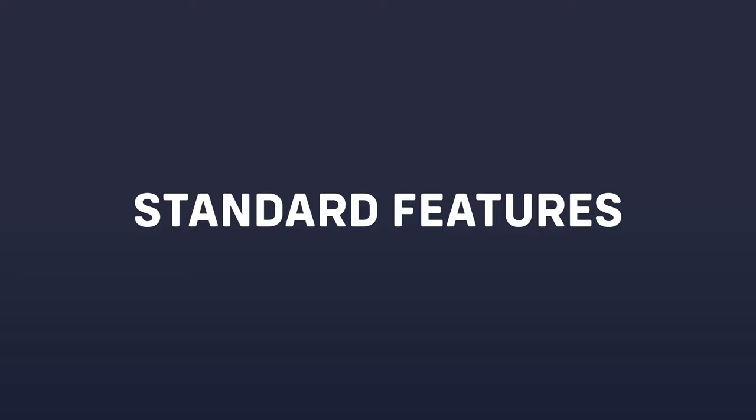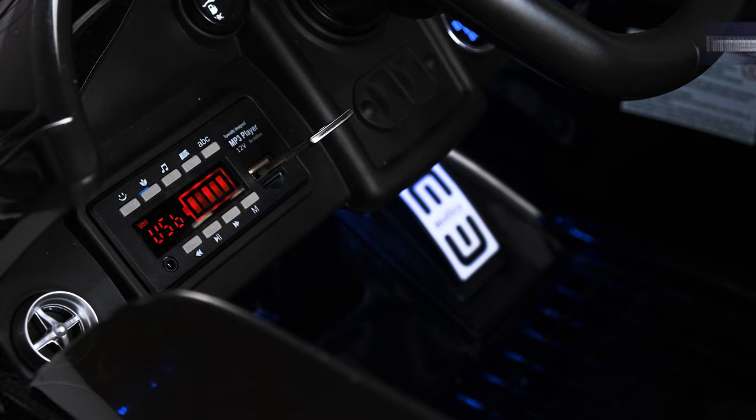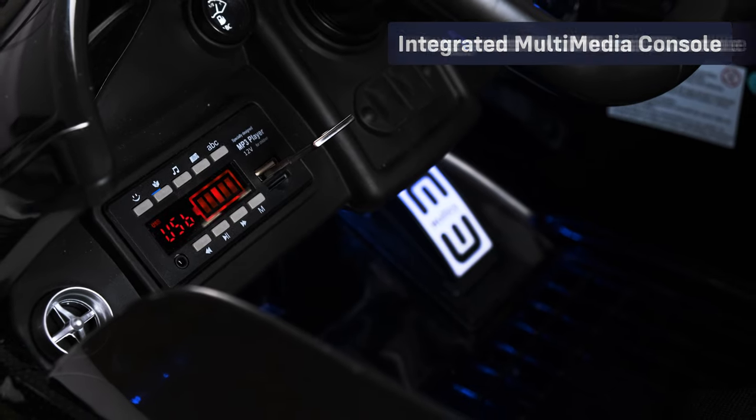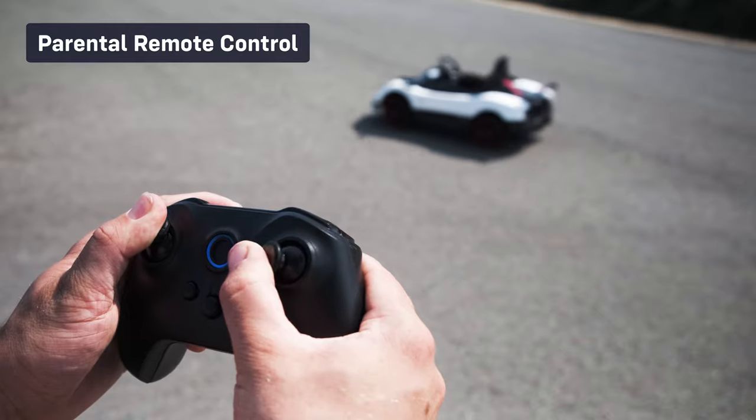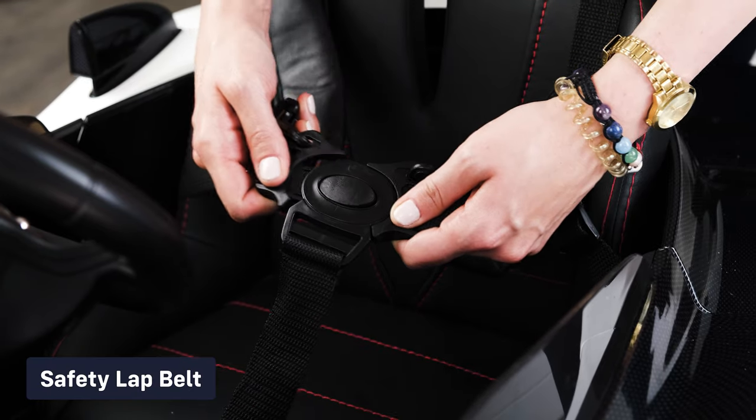Let's take a look at some of the standard features: functioning lights, start-up engine sounds, integrated multimedia console, 2.4GHz parental remote control, official brand stickers and badges, and a safety belt.